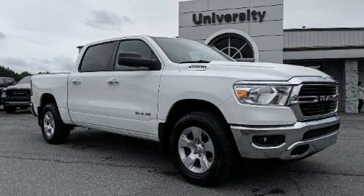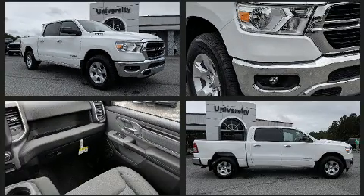Step into the 2019 RAM 1500. The following features are included: a trip computer, a rear step bumper, front fog lights, a trailer hitch, and more.